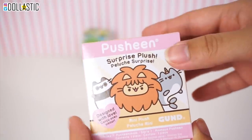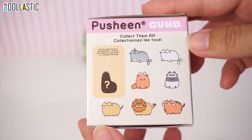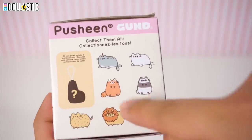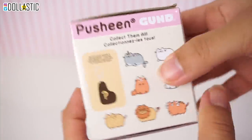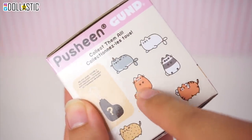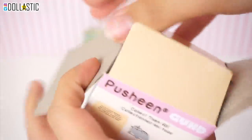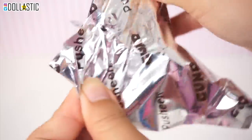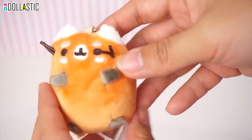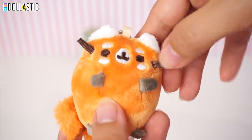Moving on to our second to last one — I have Pusheen's surprise plushie blind box. Here are the ones you can collect. There are seven plus one mystery that you could get. Let's open it up. That lion Pusheen looks so cute, that narwhal, that fox, that panda — they all look so cute. And we got — oh my gosh, I got the fox one! So cute! Oh my gosh, I love it. I love, love, love, love this. It's so cute.